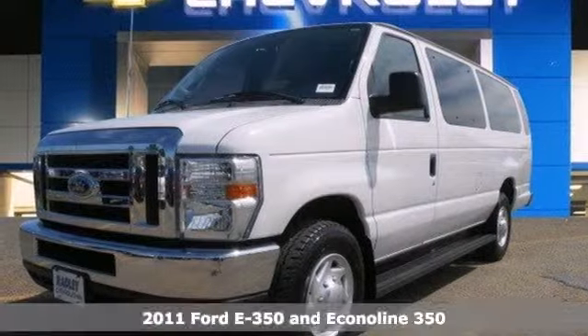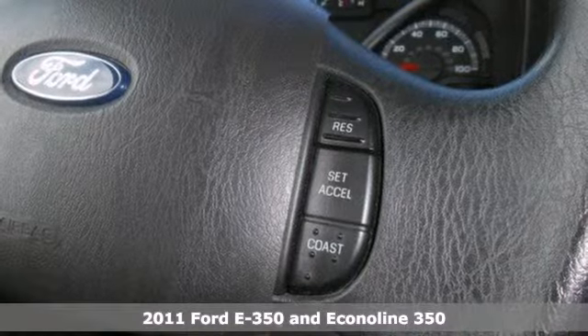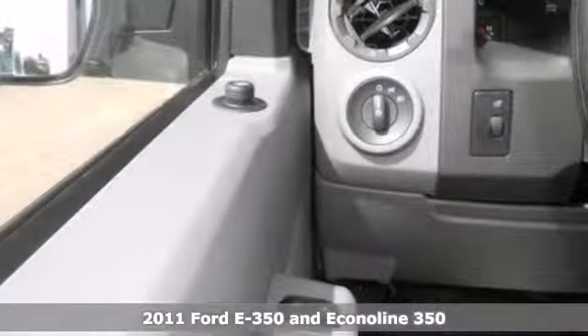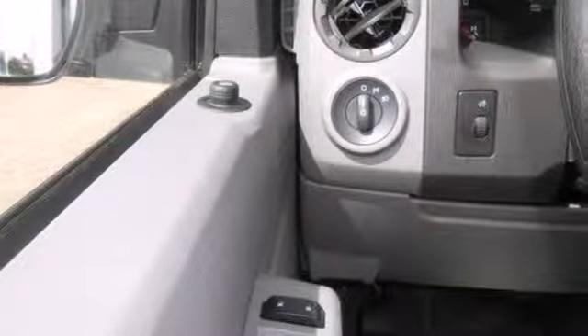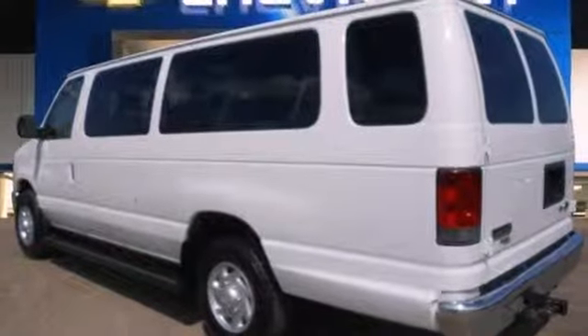Here's a 2011 Ford Econoline — versatile and value-packed. It comes loaded with standard features including air conditioning, power steering, a cargo area light, front captain's chairs, and a flex fuel engine.